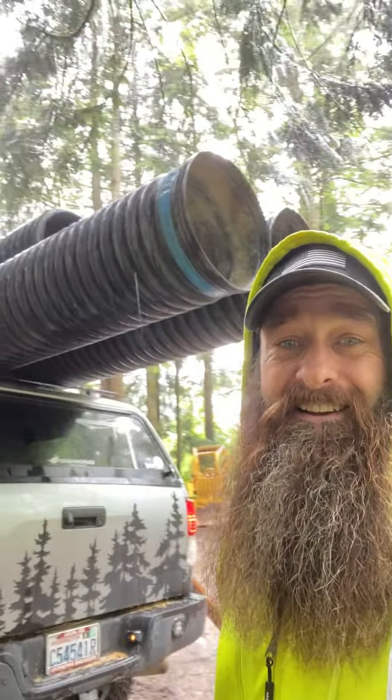What's up y'all? I'm Dusty. This is Fox Holler Homestead and as you can see, look at that new culvert.